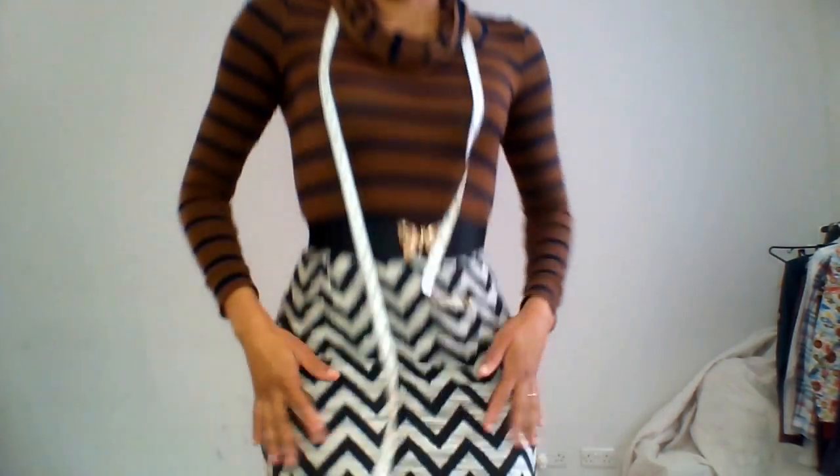I'm Hila. I live in West Yorkshire with my partner and five children, and today I am wearing my Sewaholic Renfrew top with a chevron print.